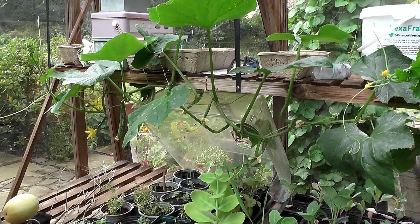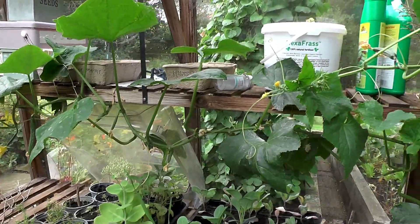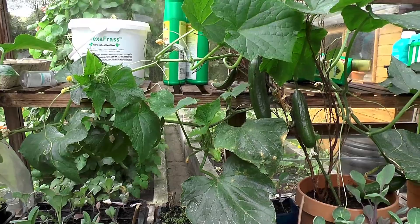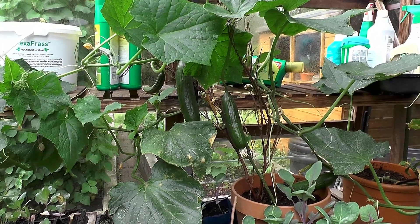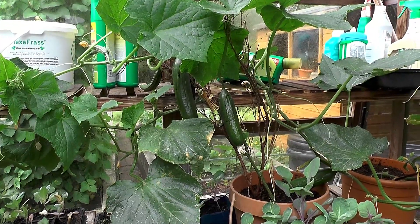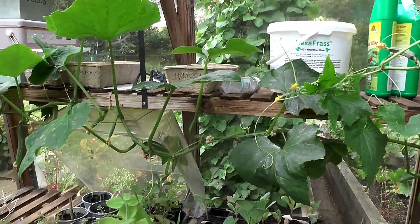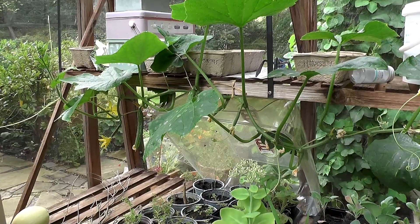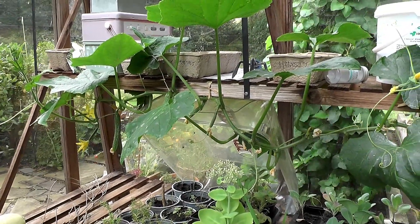I've recently done a head count — the two plants here are specifically indoor cucumber plants, and there are currently 20 cucumbers on them, either this size or the small embryo cucumbers which you can see further down, which will grow in the next few weeks or even days into cucumbers. They grow very quickly.